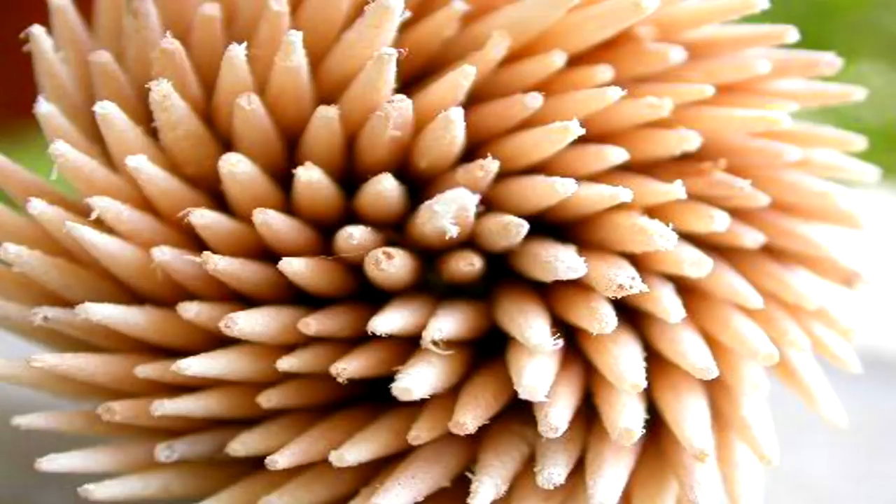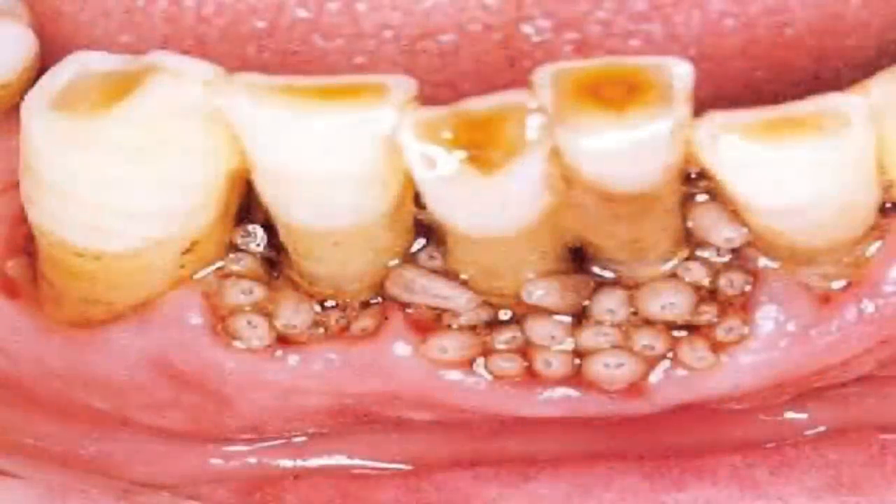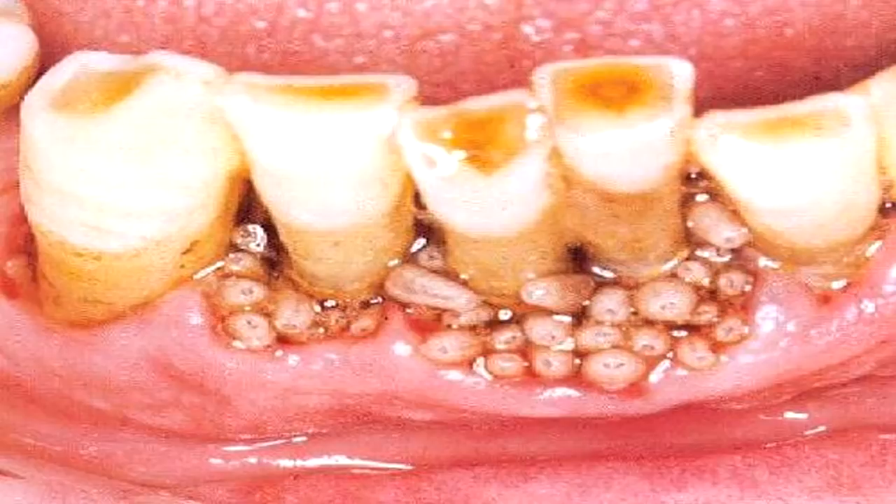It can remain in this dormant condition for up to 40 days before cessation of life signs. SCP-611 will lay eggs in the gums of a subject when used. Hosts notice no signs of invasion until 4 to 7 days later, when the eggs hatch and burrow into the jaw.